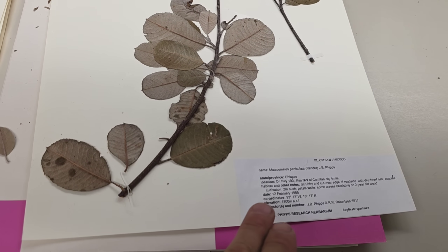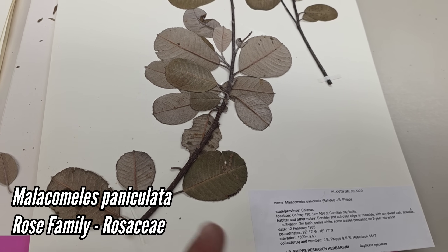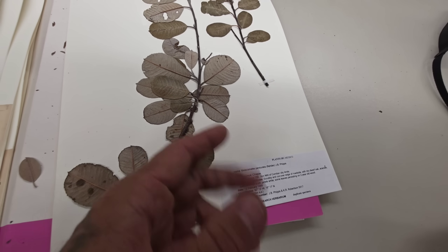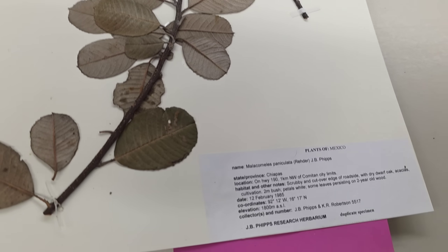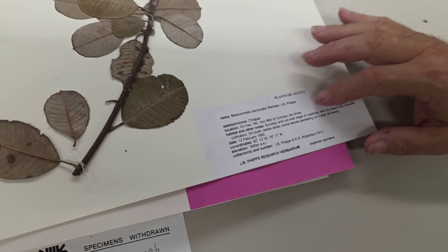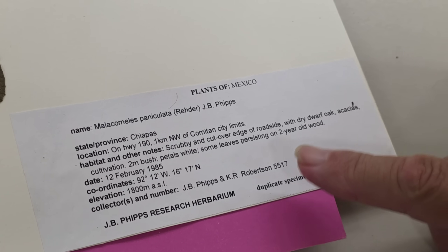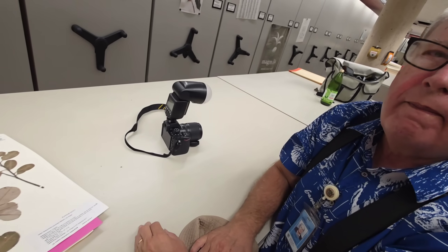Malachomales paniculata — there's only one of these in the herbarium, from Chiapas; I just accessioned another from Nuevo León. This is a 1985 specimen and you can see the indumentum of tiny hairs on those leaves. The label is okay — it's missing some habitat descriptions but it says very specifically: 'cut-over edge of roadside with dry dwarf oak, Acacias in cultivation.'